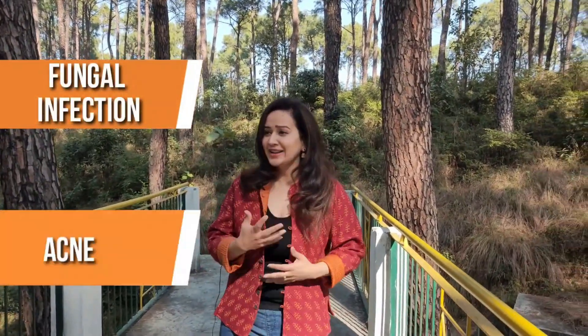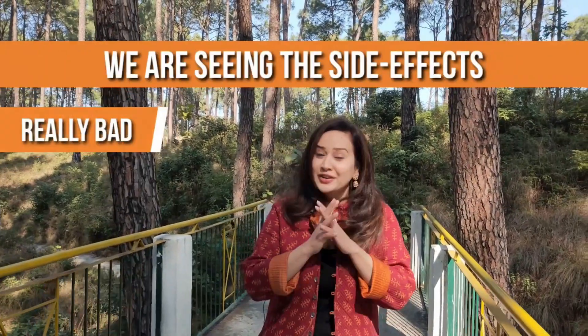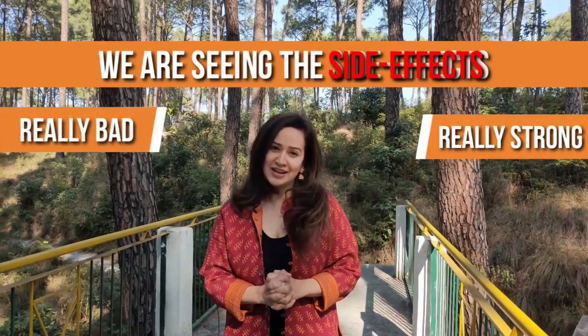But we as Indians, because these creams are so easily available, or because we have asked from a friend to a friend, we use these creams for very wrong things such as fungal infections, acne, and pigmentation — and we are seeing really bad, really strong side effects.